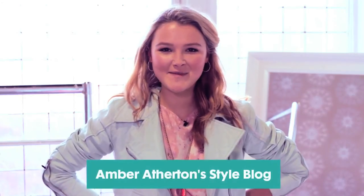Hi, I'm Amber Atherton from Made in Chelsea and I'm going to share with you some style tips and talk you through my outfit.